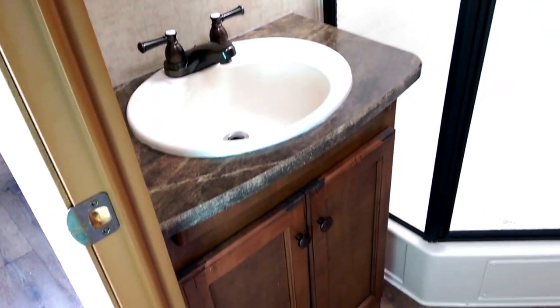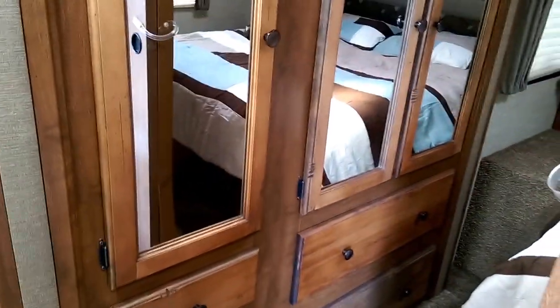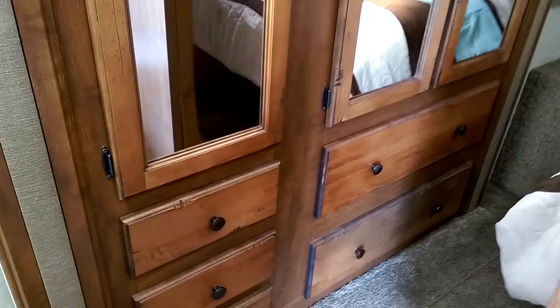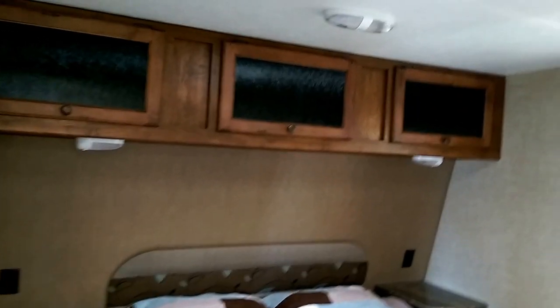Nice size walk-in shower with a skylight, a mirror and cabinet for the sink, and lots of storage in here for your master. You've got three cabinets there and all your big drawers and small drawers.